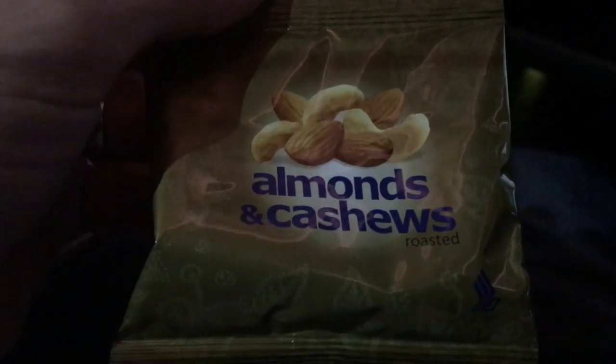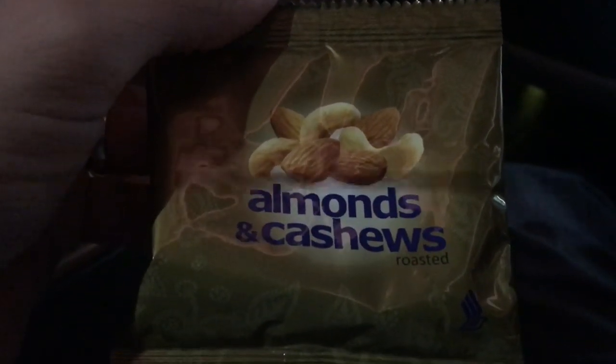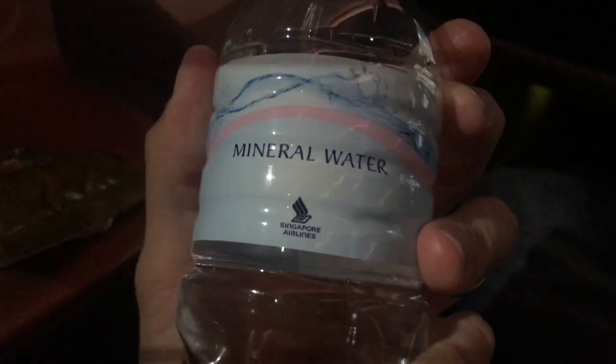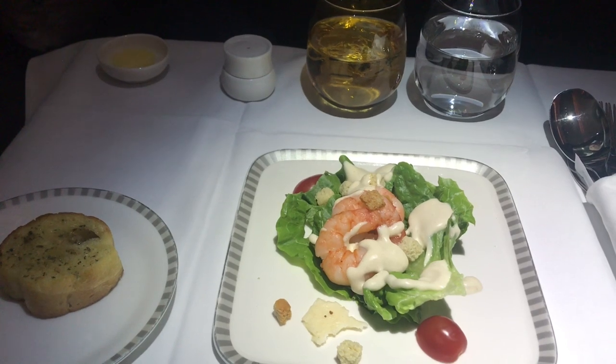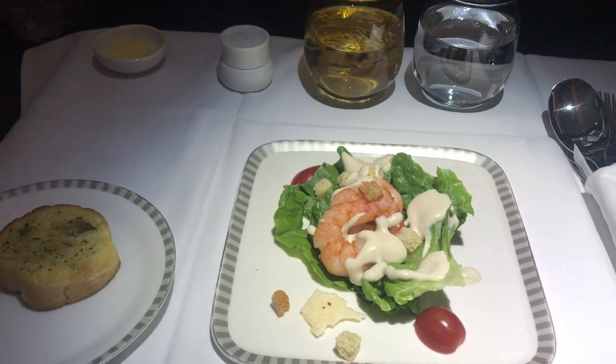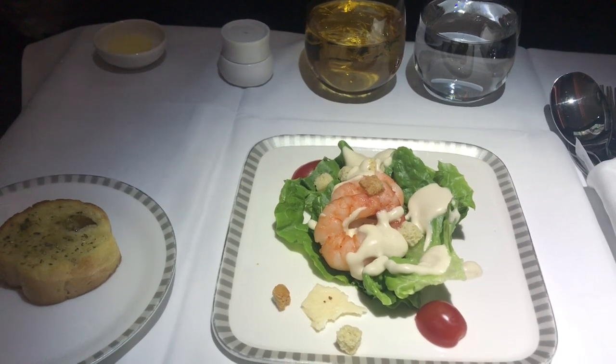Just moments after we'd levelled off and the seatbelt sign was switched off, the cabin crew came around with snacks including almonds and cashews and a drink service. They also brought around bottles of water for us to have during the flight. The first stage of the meal was the entree — a prawn dish. They also brought around the delicious Singapore Airlines garlic bread, and for drinks I went with the scotch and dry.